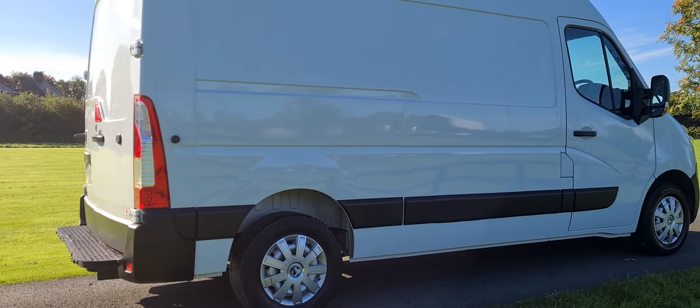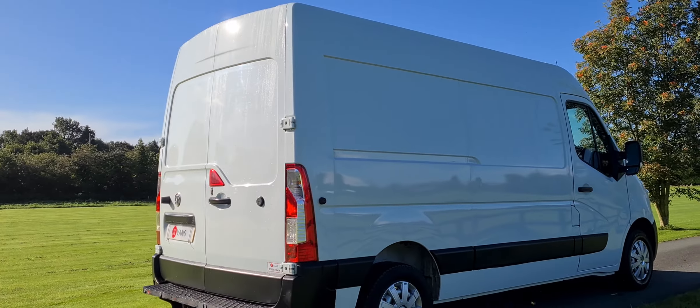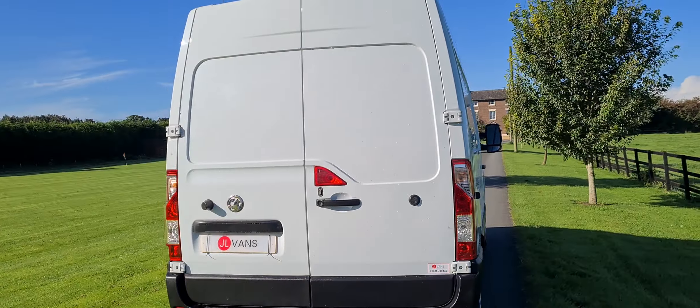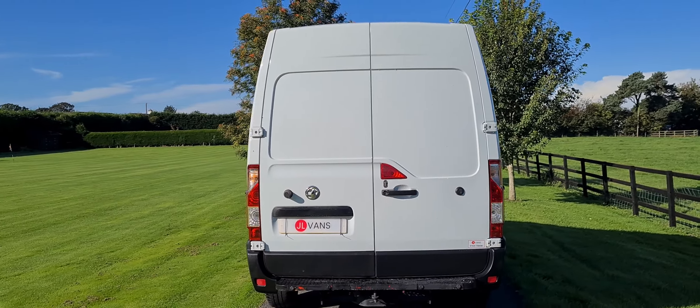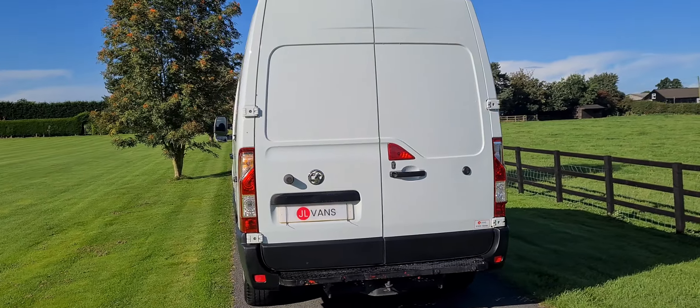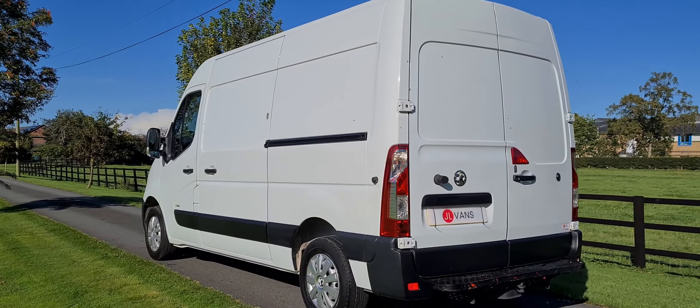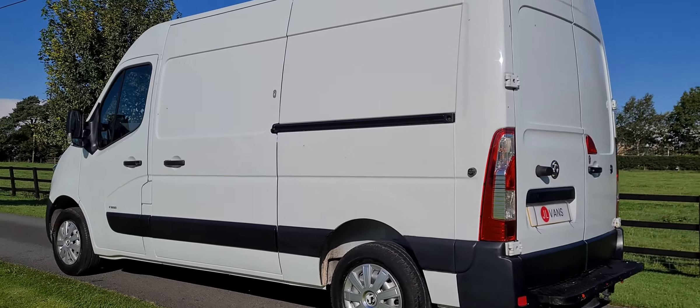We do work with a number of different finance companies, so we can bespoke a finance package for you if it is required. I'm just giving you a very quick walk around this XBT Vauxhall Movano — it's an L2H2, really nice clean condition as you can see.